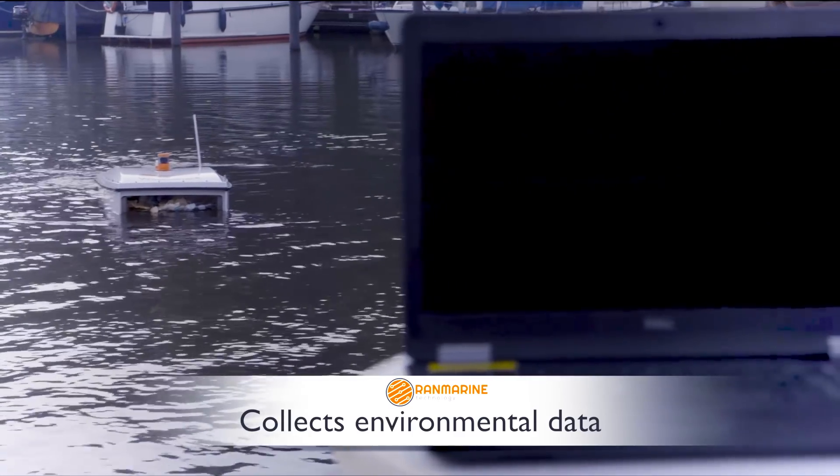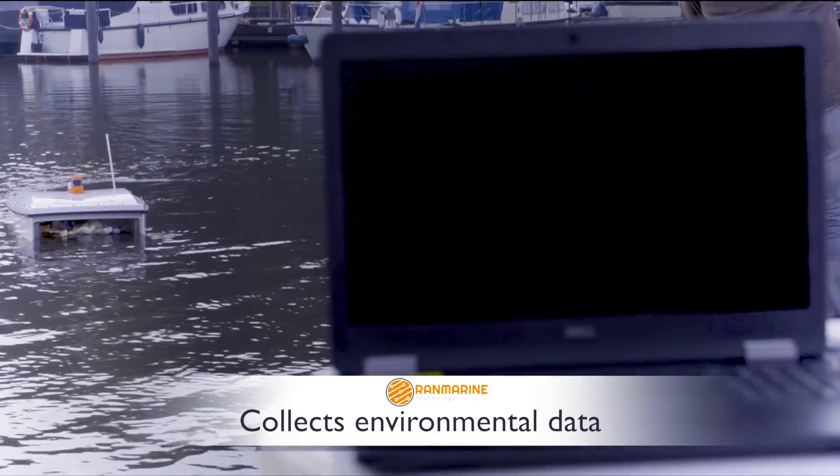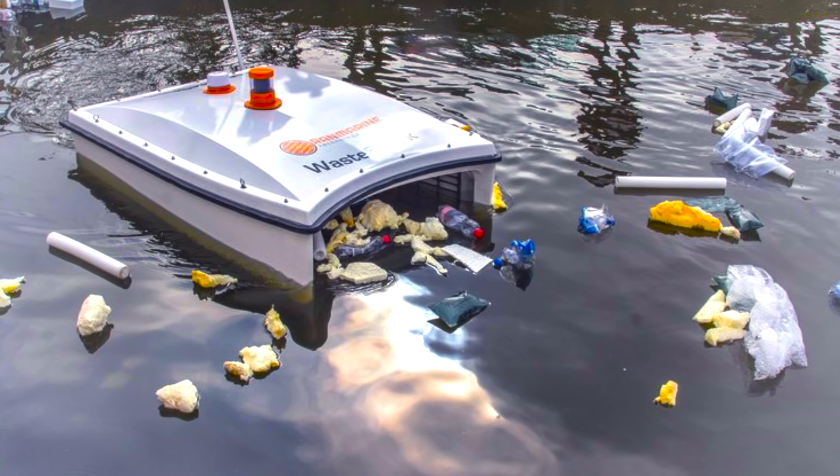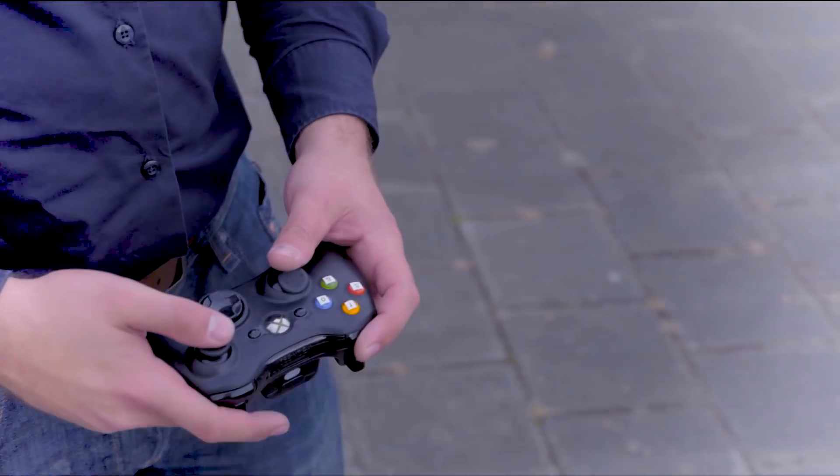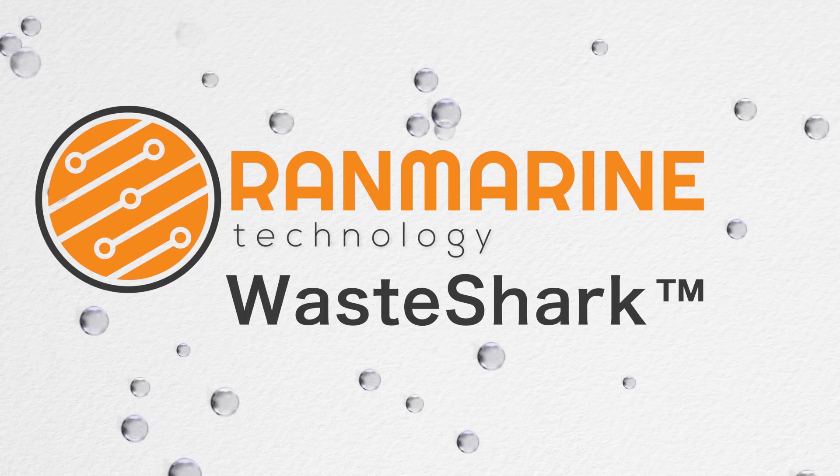Waste Shark collects and streams environmental data. Trash eating, data collecting, carbon zero and safe — this is technology at work serving the sea. Waste Shark, from Ranmarine Technology.